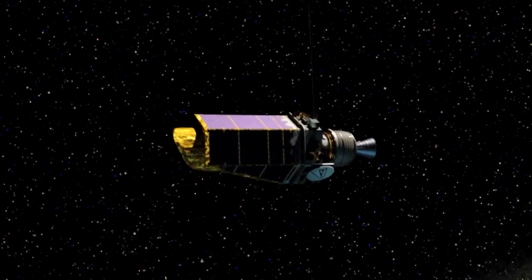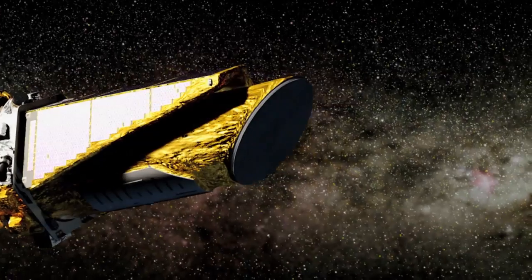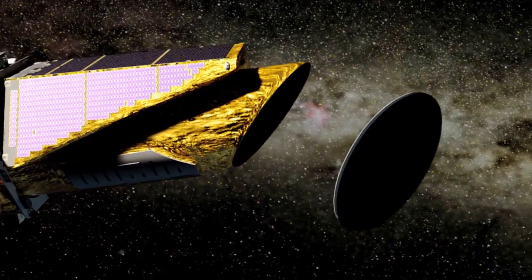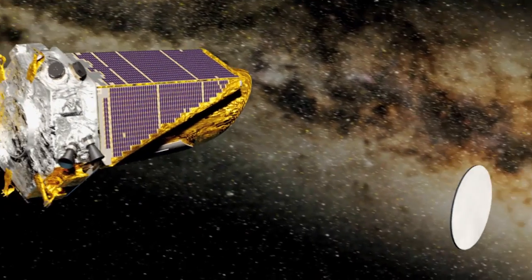Soon after the launch, Kepler was maneuvered into an Earth-trailing orbit around the sun. One month later, the telescope ejected its dust cover, ran its diagnostics, and within a day, the first light test was completed.